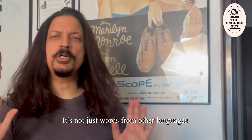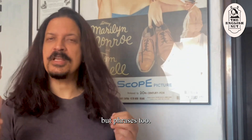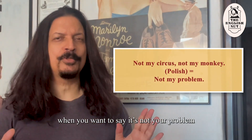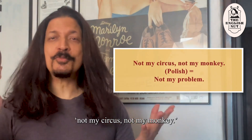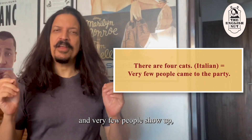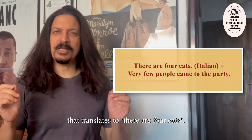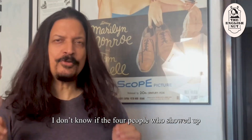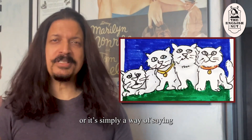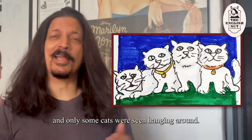It's not just words from other languages that have interesting literal translations, but phrases too. In Polish, for example, when you want to say it's not your problem, you use the phrase not my circus, not my monkey. When you throw a party in Italy and very few people show up, you use an Italian phrase that translates to there are four cats — whether the four people who showed up are referred to as cats, or it simply means hardly anybody showed up and only some cats were seen hanging around.